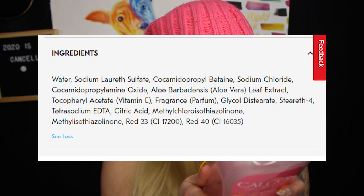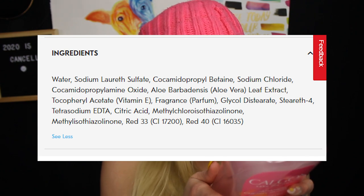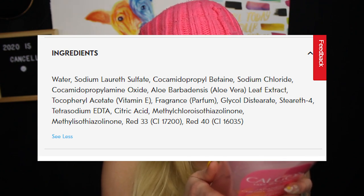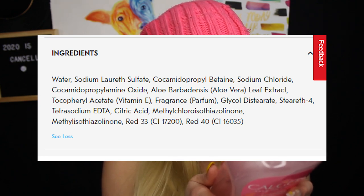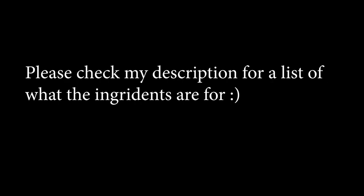A bunch of the other ingredients in here: there's glycol distearate, there's a stereth-4, there is tetrasodium EDTA, there's citric acid, there is a methylchloroisothiazolinone ingredient, there is a methylisothiazolinone ingredient, there's Red 40 and Red 33. So there are a bunch of ingredients that might bother my skin or might not. The vitamin E will be really great for my skin, the aloe vera will be really great, and I'm really interested to see if it's going to be the fragrance ingredient that bothers me — or if this is going to be my new favorite bubble bath.